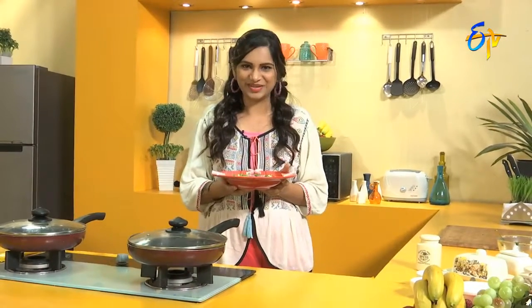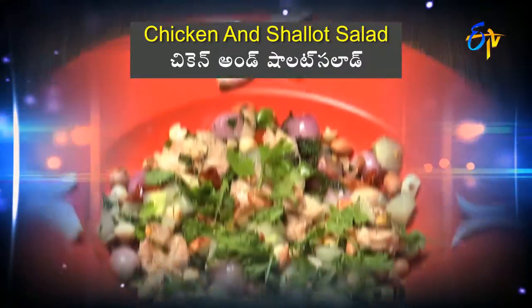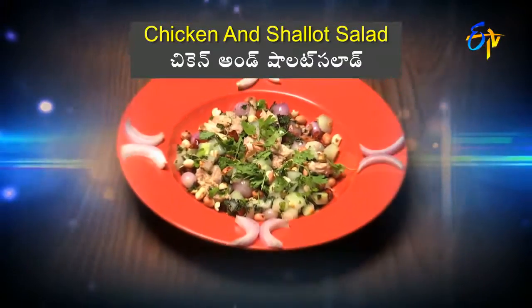Very good for the monsoon season. Nutritionist Gauri signing off. Bye!